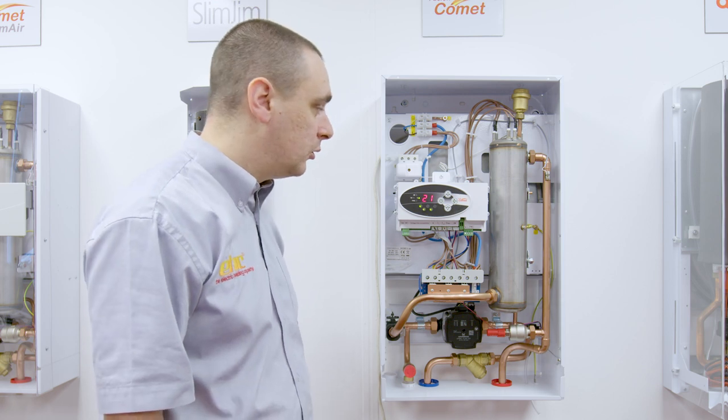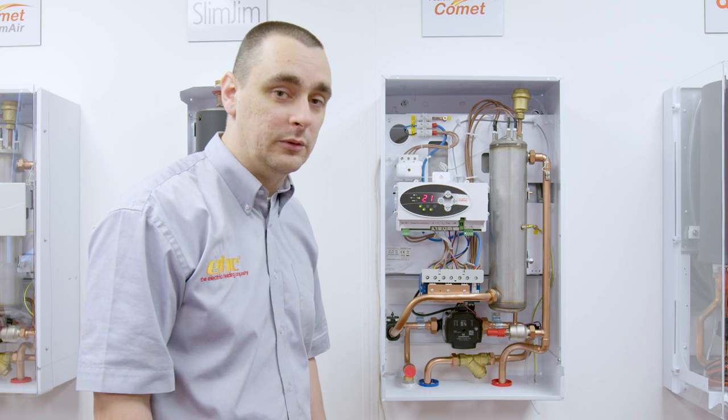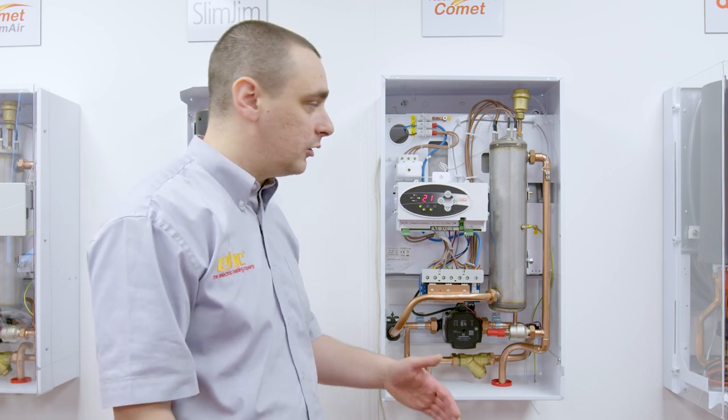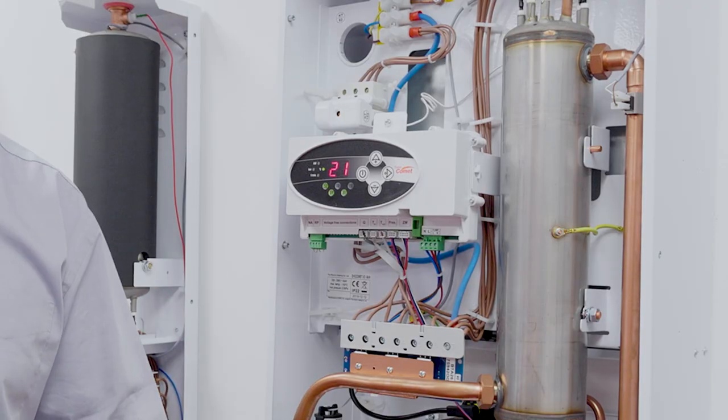Our first port of call would be to ask: has there been a power cut or a power interruption to the boiler while it was operating? Due to latent heat and the power going off, this can cause a rising temperature within the heat exchanger and naturally trip out the high limit thermostat.